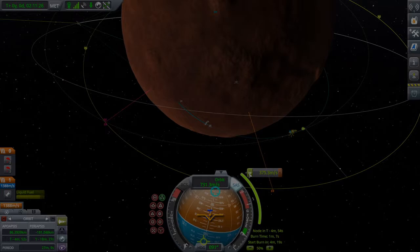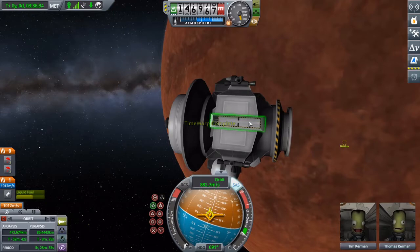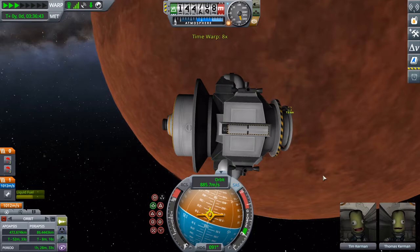After a long, tense period of silence from the lander, a message arrives: we have radar contact. We are good to go.